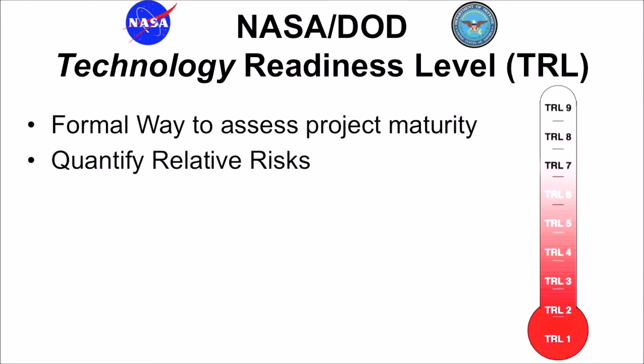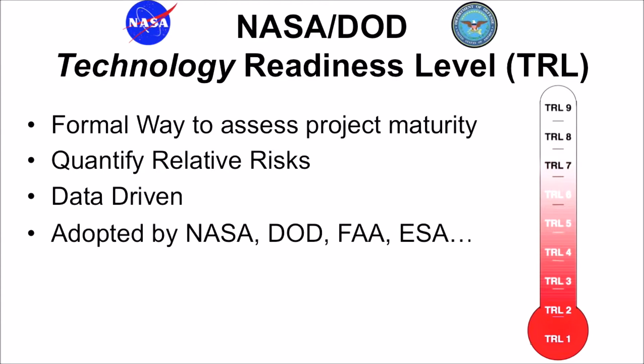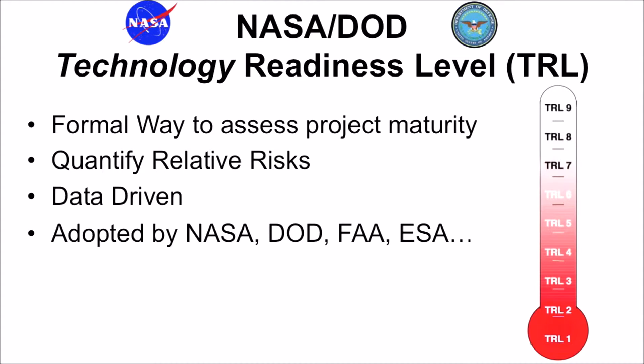It was a formal way to assess project maturity and quantify relative risks, and it was data-driven. It was adopted first by NASA, then the entire Department of Defense, then the FAA, then the European Space Agency, and the technology readiness level is used for mission-critical projects to have a common language.